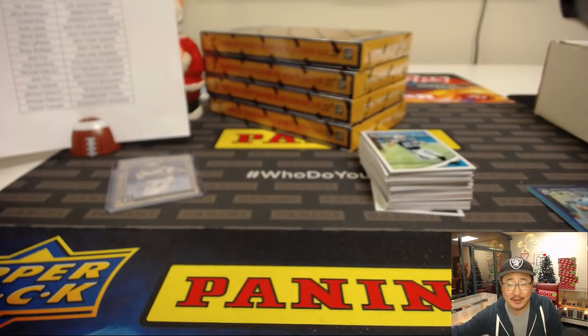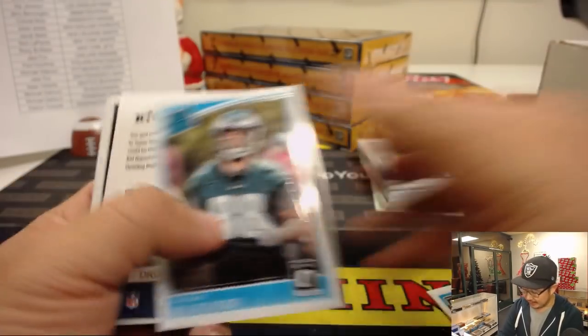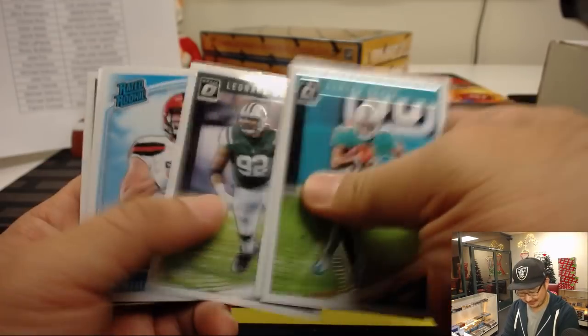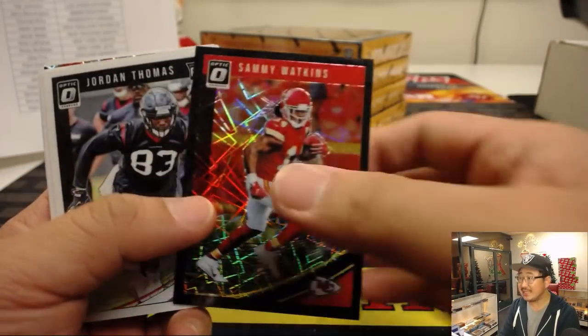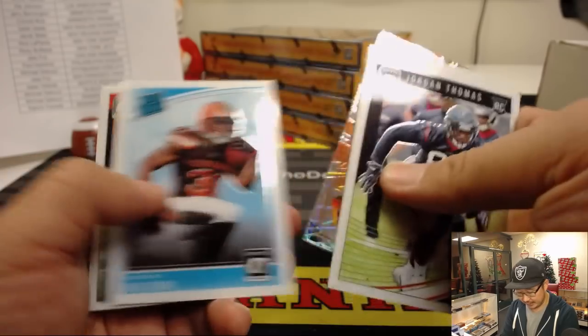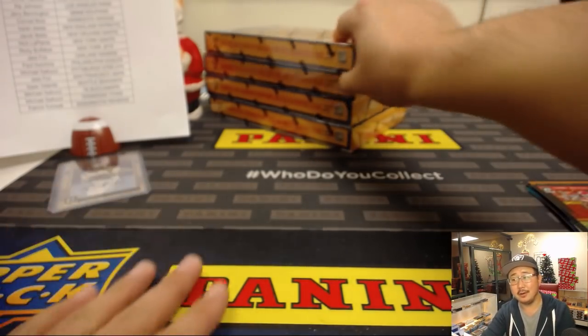We got a half-case random team break coming up next and we also have more pick-your-team spots available. There's Dylan Cantrell — wasn't Dylan Cantrell the guitarist for Jane's Addiction? R2 — Ryan Izzo at $1.99, Patriots. Sammy Watkins at $25 — black velocity as a Chief, goes to David Allison. Jerry Cantrell, Alice in Chains. Close, TJ.